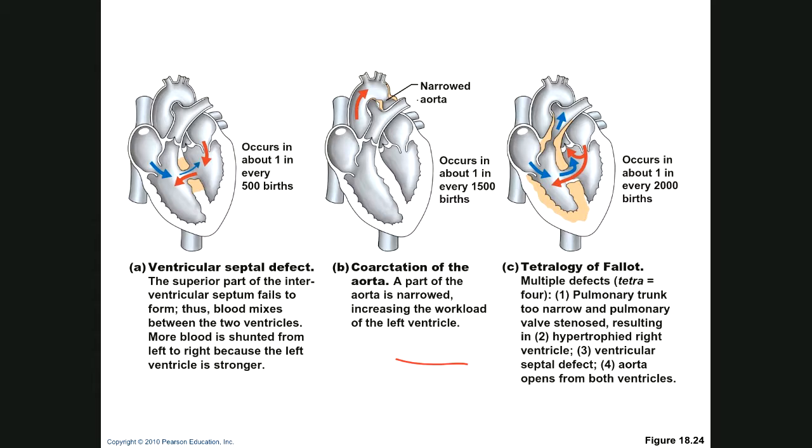Tetralogy of Fallot involves four defects — 'tetralogy' means four, and Fallot was no doubt the person who described it. First: the pulmonary trunk is too narrow and the valve is stenosed. Second: hypertrophied right ventricle — it's too big and doesn't work properly. Third: a ventricular septal defect — the two ventricles mix blood. Fourth: the aorta receives blood from both ventricles. This is a very, very bad heart defect. I knew a family whose child was born with this and had surgery in the first day or two of life to save him — he's had multiple surgeries and is actually doing very well and is in school now.